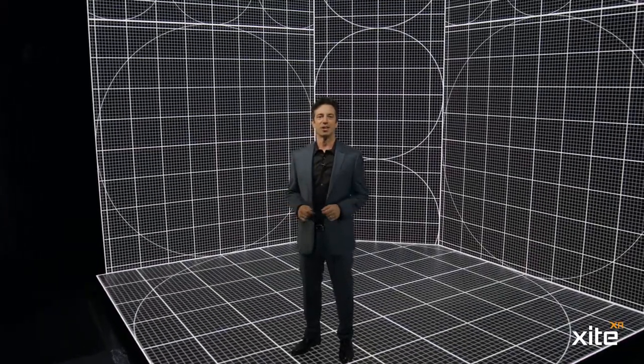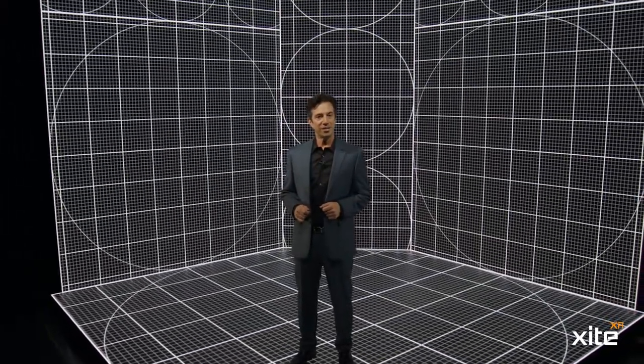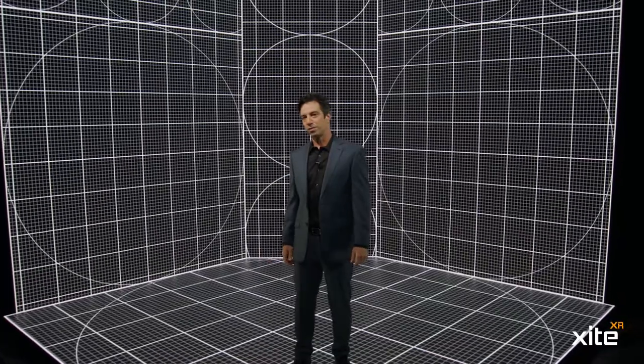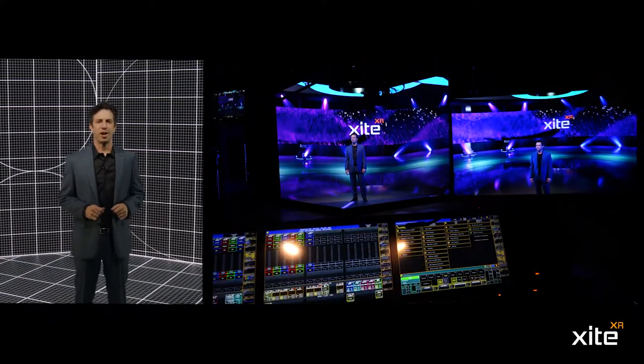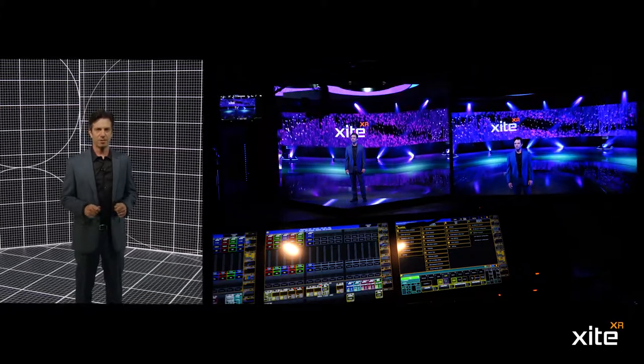Welcome to Excite Labs and our in-house XR stage, where we expand reality and the imagination. Our XR stage consists of LED walls, floors, a camera tracking system, and real-time rendering of environments and graphical overlays.